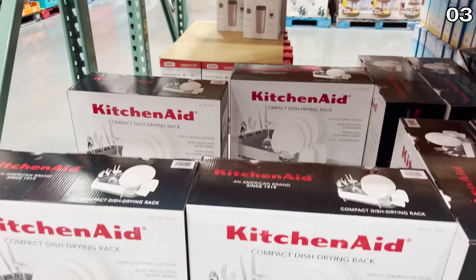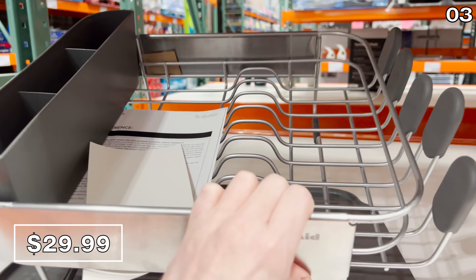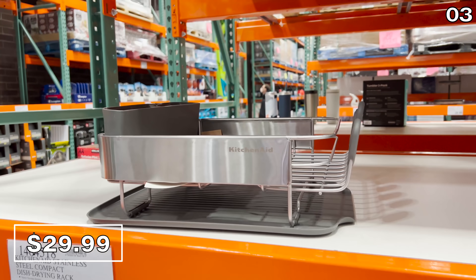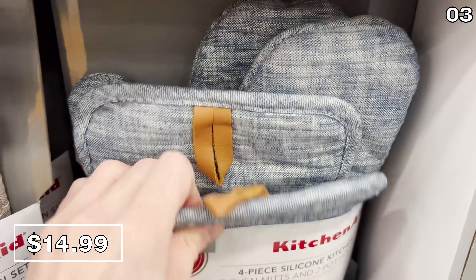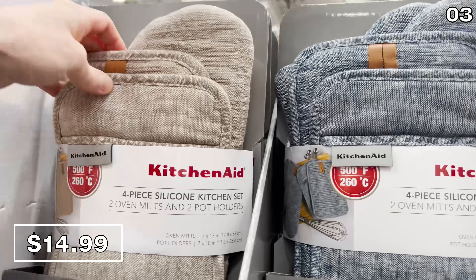The KitchenAid stainless steel drying rack is $30 — a great partner for any hand washing and a lifesaver if you don't have a dishwasher. Also from KitchenAid is a mitt set: you score oven mitts in blue or cream with rubberized grips and two potholders, all for $15.